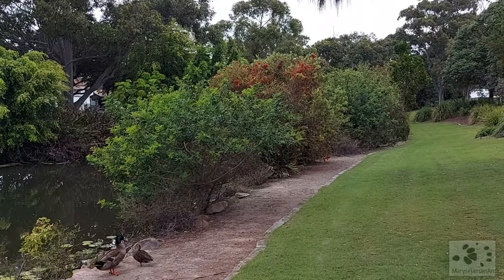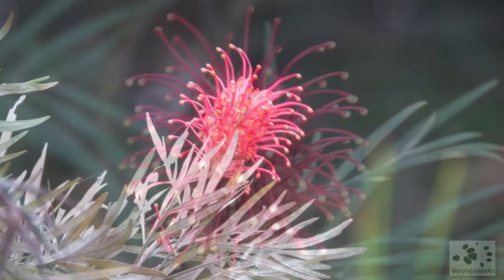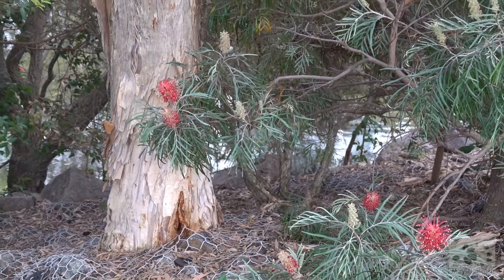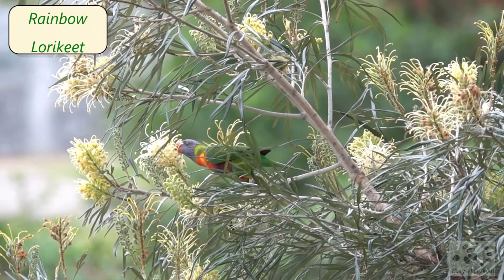Another grevillea — a red one this time. If you'd like to learn more about these amazing flowers, be sure to check out my blog; I'll put the link in the description. The rainbow lorikeet loves the grevilleas too and is feasting on the nectar. Such a colorful scene — it's beautiful!